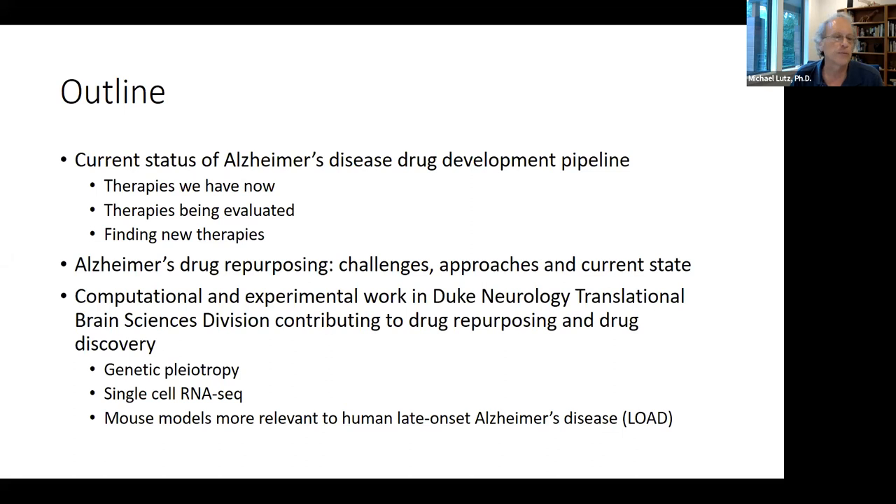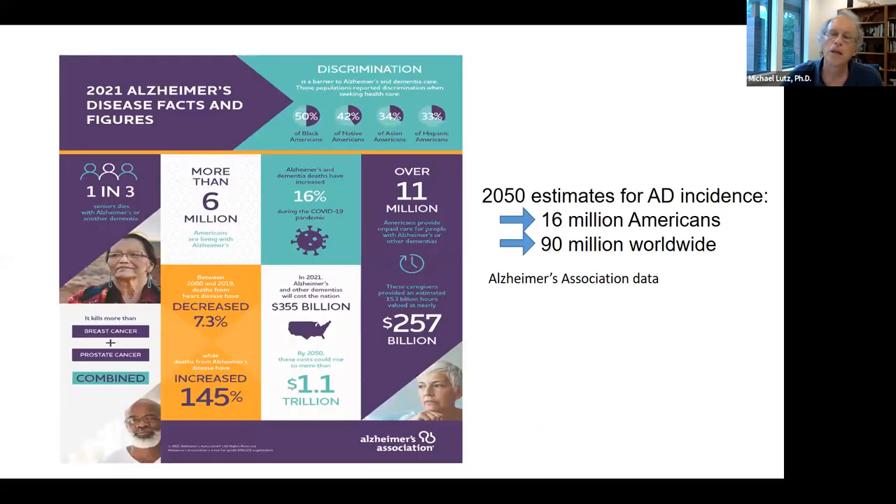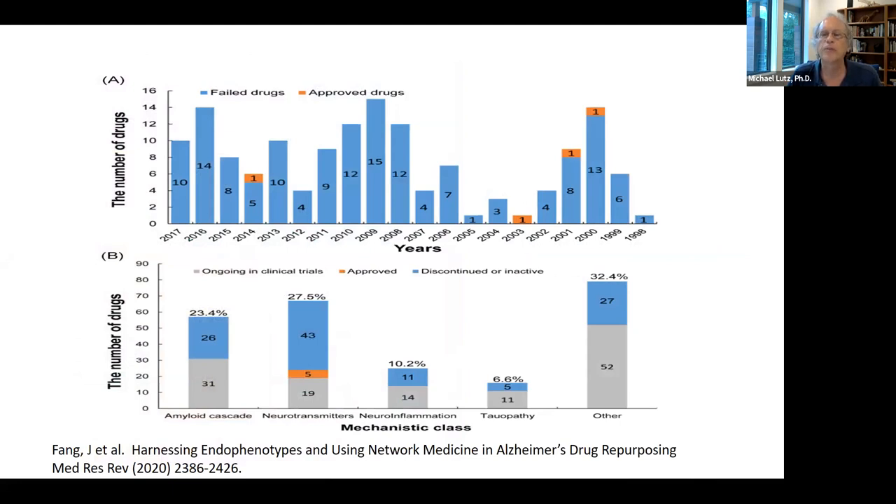I'll present work from several groups on drug repurposing for Alzheimer's disease. The three specific approaches are genetic pleiotropy, single-cell RNA-seq, and mouse models more relevant to human late-onset Alzheimer's disease. This infographic from the Alzheimer's Association shows the devastating impact — six million Americans living with the disease at a cost of $355 billion in 2021. The success rate for drug discovery in Alzheimer's has been dismal, with the attrition rate estimated at 99.6% up to around 2010-2012.